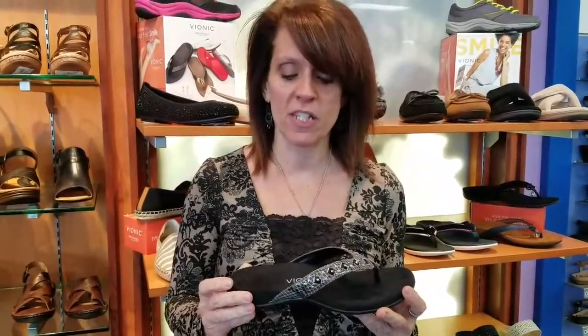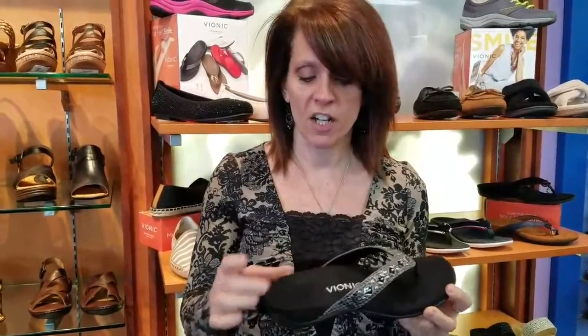We're with Shoes on a Shoestring and today I'm going to go over Vionic. Vionic is a little bit different from some of the other sandal brands we have in because they actually have a biomechanical footbed, which means that they're going to keep your foot and your body aligned, so you have fantastic arch support.